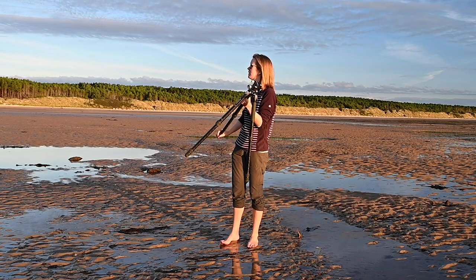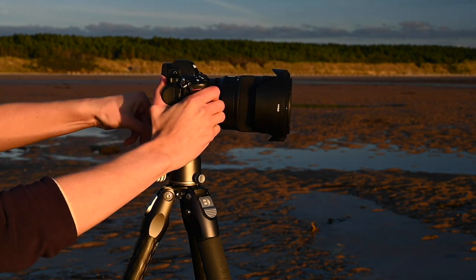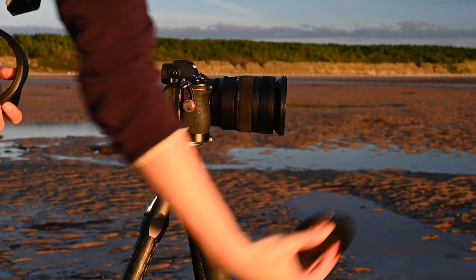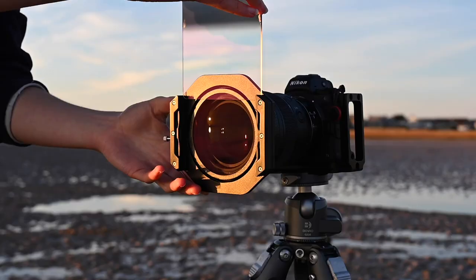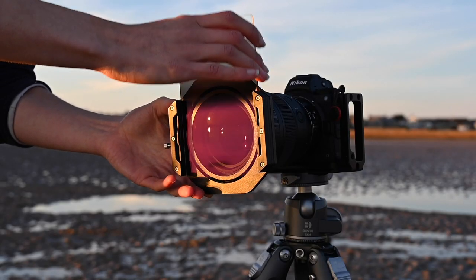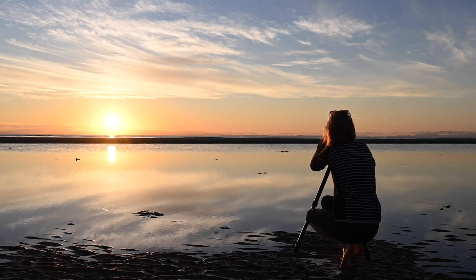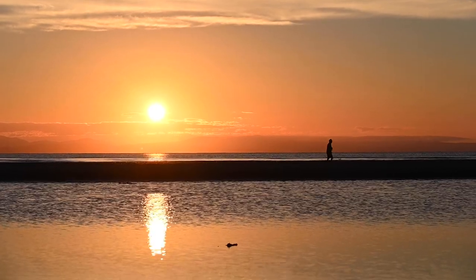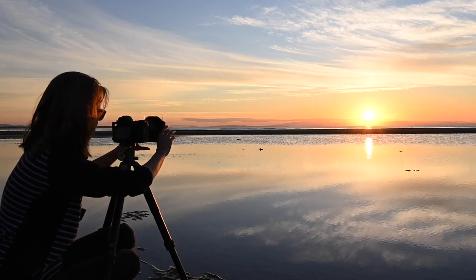At this point in filming things were getting really exciting. Unfortunately this is also the point when the wind got up. Usually this wouldn't be an issue, but as I forgot to put the wind protector on my microphone the audio was unbearable to listen to. Many photographers will buy graduated ND filters, so instead of listening to me talking about how my filters were not having the effect I wanted, here's a slideshow of some zoomed-in images I captured of the birds flying past the sunset.